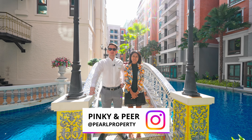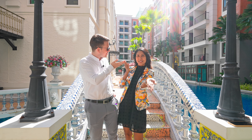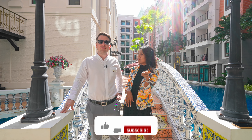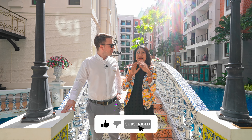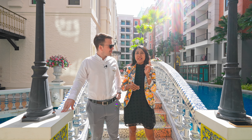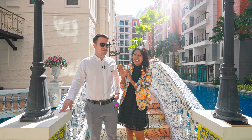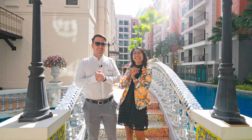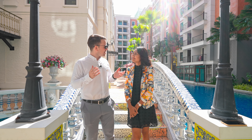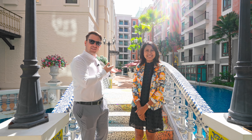Hi guys, welcome back to our channel. Today we are at the Espana Condo Resort in Jomtien, and I'm here with lovely Pinky as well. We are only maybe three minutes to Jomtien Beach. There are seven buildings in this condominium complex, 8 storeys, 1098 units. Today we show you a nice unit — wait until the end to see how nice it is inside. We'll give you a tour of the swimming pool and all the facilities. We are in a Spanish-style resort — we moved Spain to Pattaya. Please follow us.